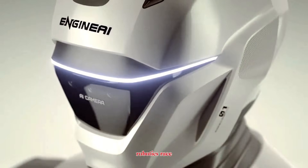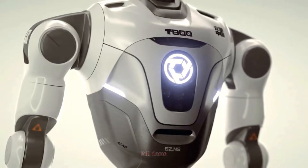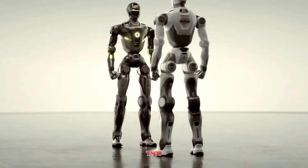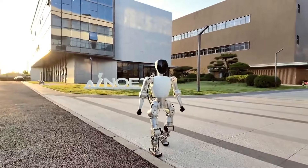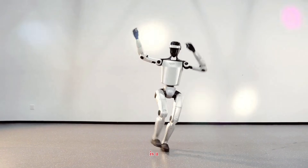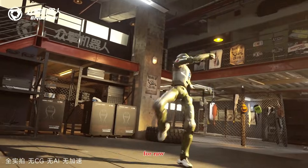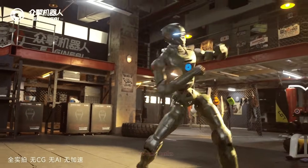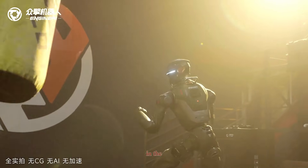The humanoid robotics race just took a dramatic turn because Engine AI has finally dropped the full demo of its T-800, and it's a monster. This isn't a lightweight lab prototype or a cute research robot. This is a full-scale, 6'1", 85kg machine built for raw power, durability, and extreme tasks most humanoids aren't even designed to attempt.